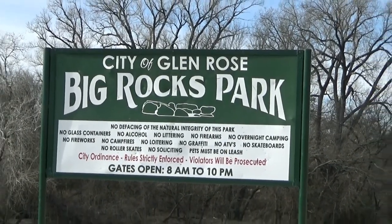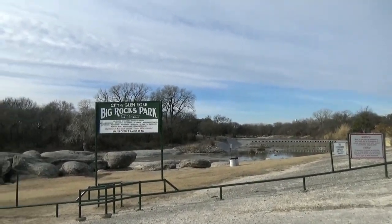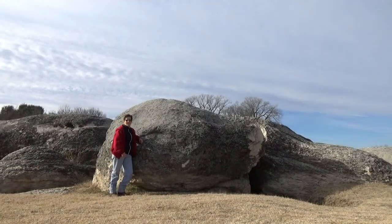Big Rocks Park is on the Paluxy River. I took a picture just to give you an idea how large it is. People swim and wade here — this is a free park. They do have a life vest loaner station, so if you're bringing somebody who's afraid of the water, that's available.